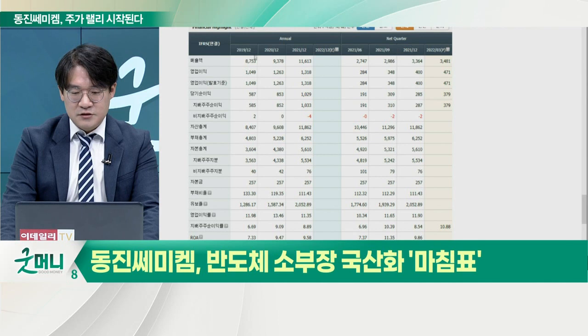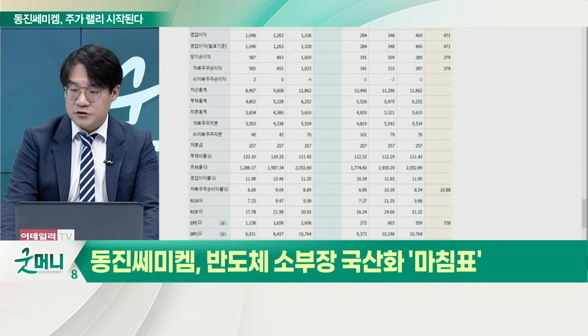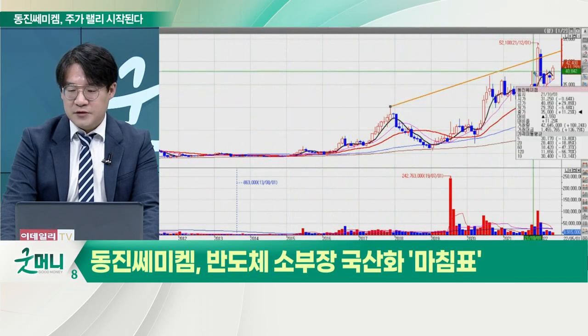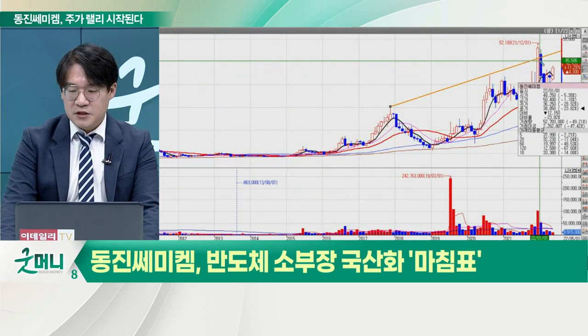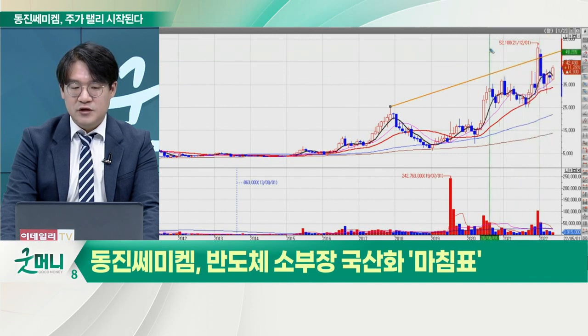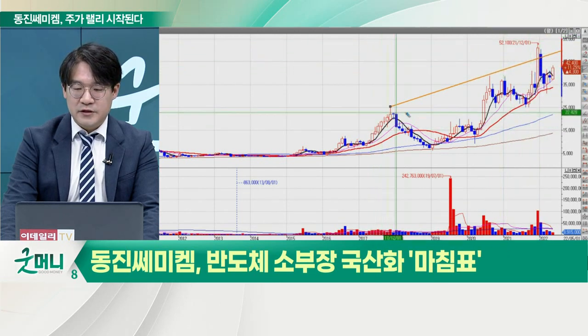실적도 지금 계속 늘어나고 있고요. 매출 8,753억, 9,378억, 1조를 돌파했고요 작년에. 1조 1,000억 원 돌파했고 영업이익도 1,049억, 1,263억, 1,318억. 계속 올라가고 있죠. 재무제표도 좋고 계속 꾸준히 올라가고 있습니다.